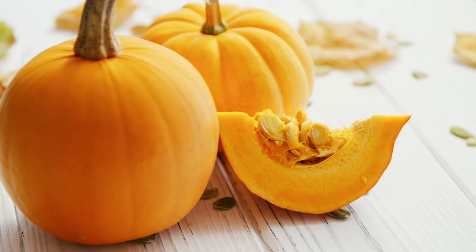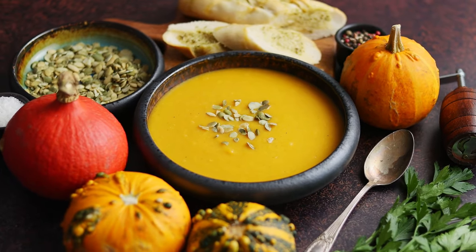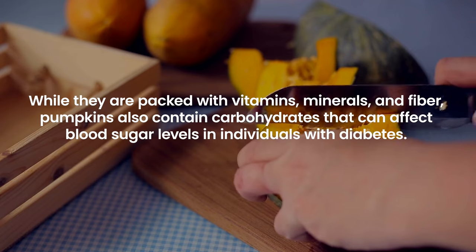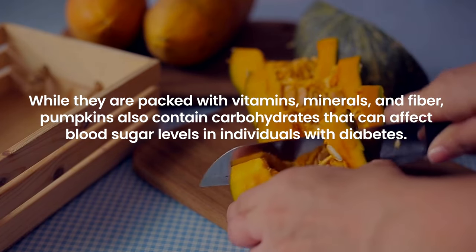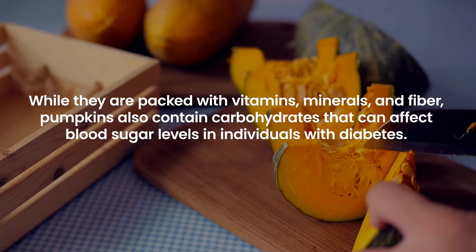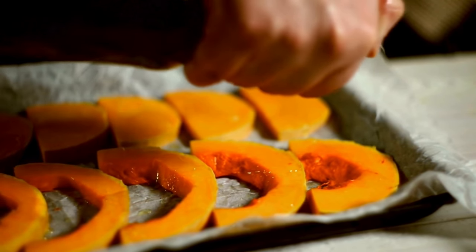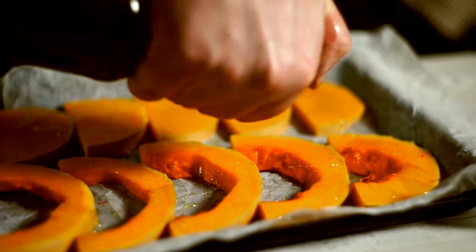Pumpkins, with their vibrant color and sweet flavor, are a staple in many diets, especially during the autumn season. While they are packed with vitamins, minerals, and fiber, pumpkins also contain carbohydrates that can affect blood sugar levels in individuals with diabetes. The key to incorporating pumpkin into a diabetes-friendly diet is to be mindful of portion sizes and preparation methods.